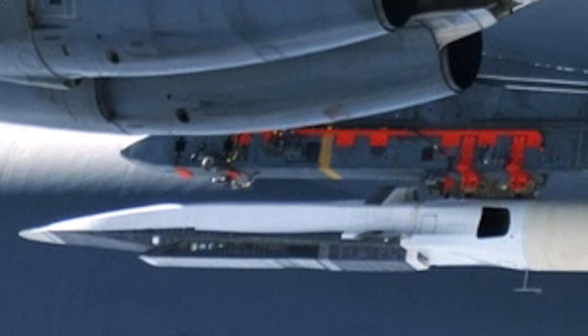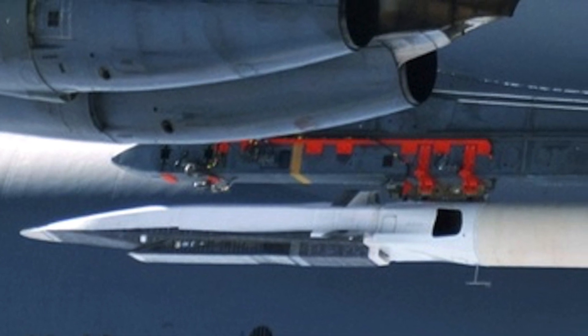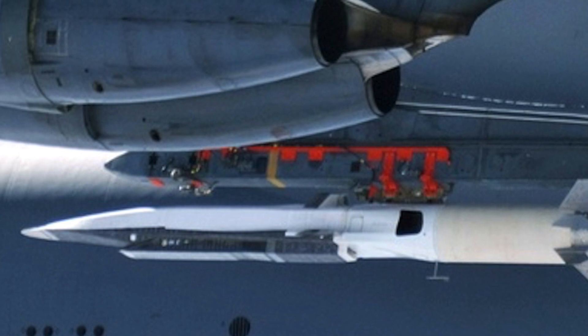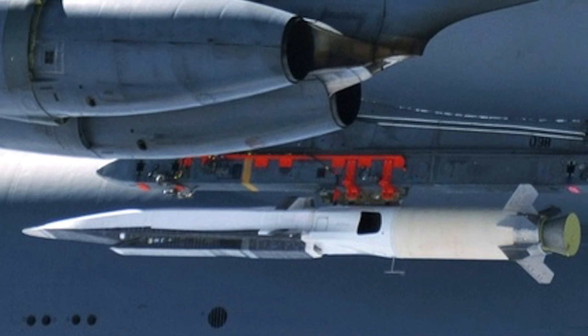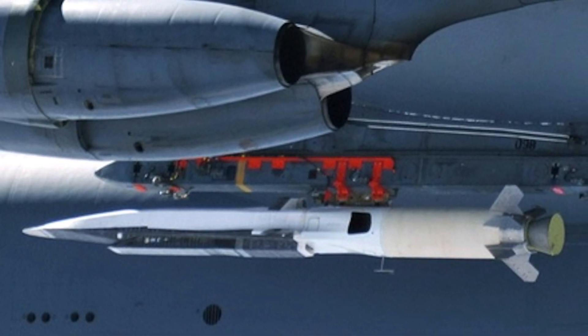An artist's conception of an F-35C firing an HAWC derivative first appeared at the Navy League's annual Sea Air Space Convention just outside of Washington, D.C., on May 6, 2019. The rendering shows the stealth aircraft configured to carry two of these weapons externally, one under each wing.